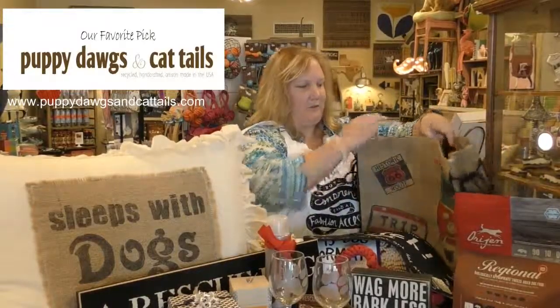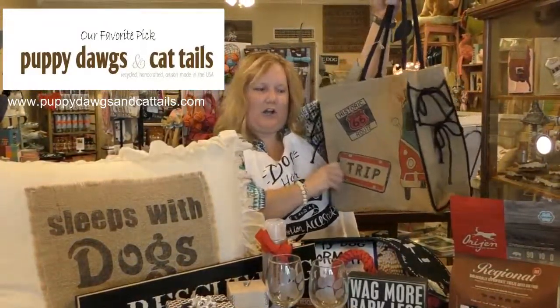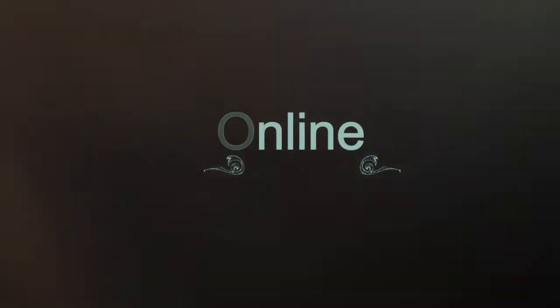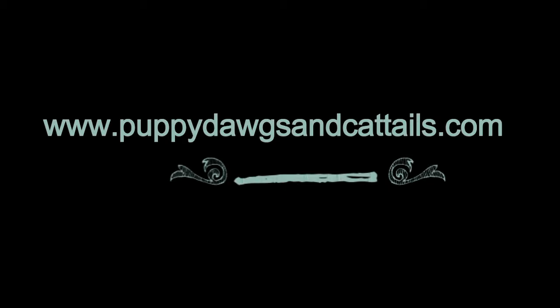And then it's all going to come in a neat little bag that you can take with you, throw in the car for a variety of things. That's kind of a variety of what we have here at Puppy Dogs and Cattails. I look forward to seeing you.